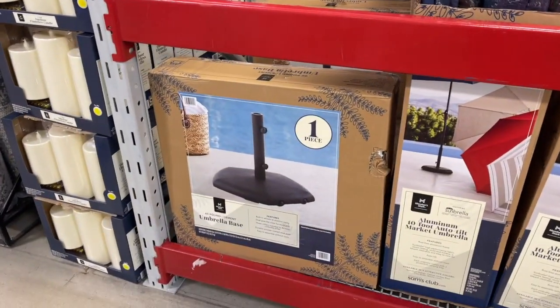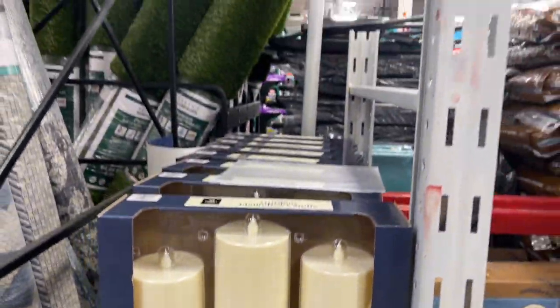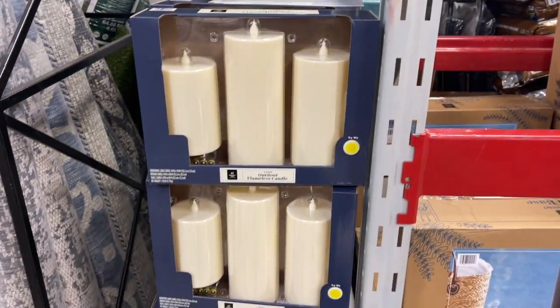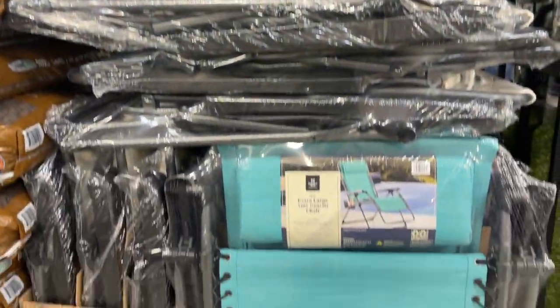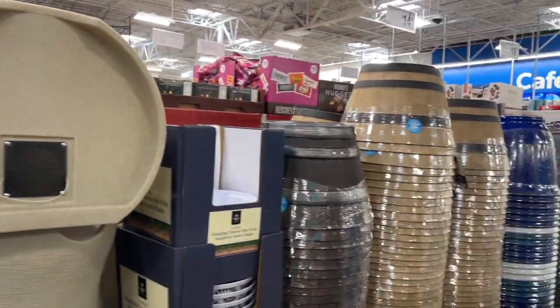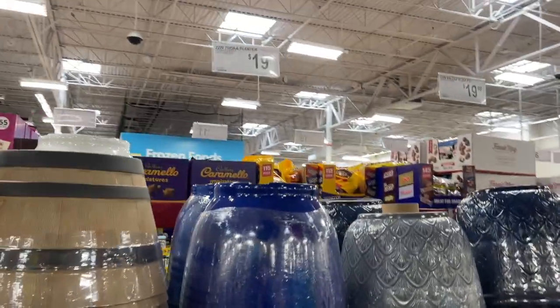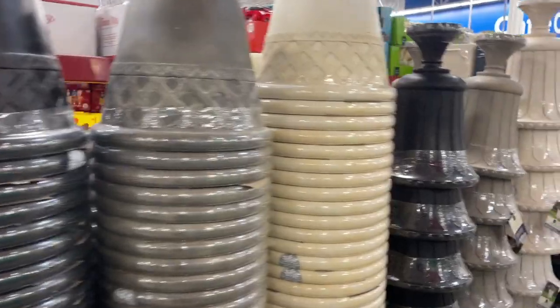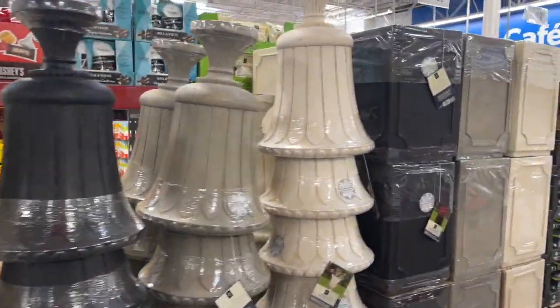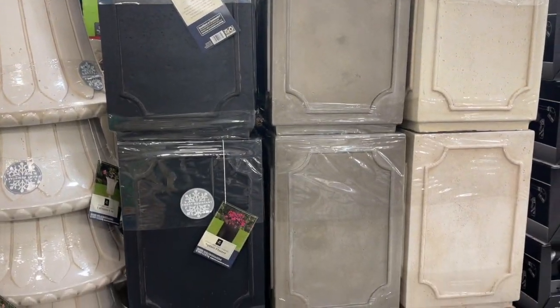These outdoor flameless candles are $19 — those are fantastic! They do have the anti-gravity chairs for $69, those are really nice. And then all of their planters are gorgeous and they're all different prices. You can't beat $19 for a 22-inch planter! But look at these — these are fantastic — look at those 21-inch square planters, so beautiful!